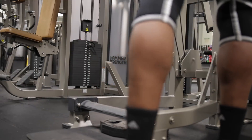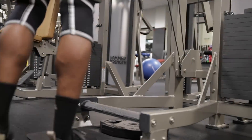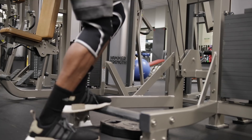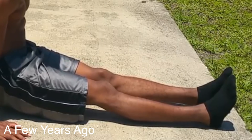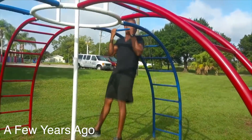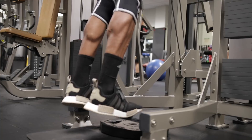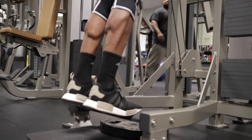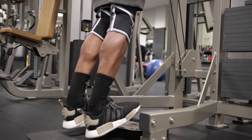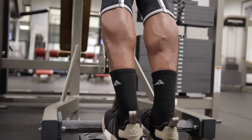Welcome to the calf workout. Like I said, I work my calves five to six times a week for the past year and a half — I am not BS-ing you. They've grown a little bit and I'm gonna show you how I train them. Usually I start working my calves first on my leg day or upper body day, because I've learned that if I do them last I tend not to put the most effort into it.